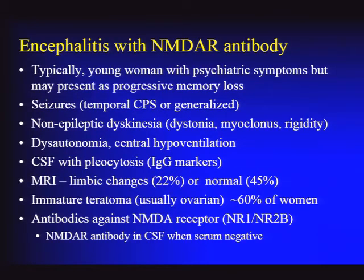Patients often have dysautonomia with labile blood pressure and heart rate, as well as central hypoventilation. CSF pleocytosis is often present. The MRI can be normal in half the cases, which is challenging. Typical limbic changes are unusual but can occur in about 20–25% of cases. We used to think these were all young women with ovarian teratomas—60% of young women presenting will have that—but we now recognize the disorder can occur in children and older people including men, groups that generally don't have malignancy.